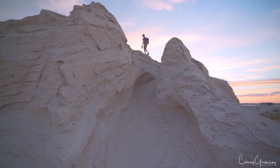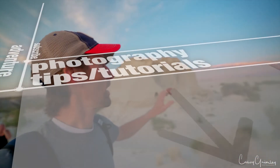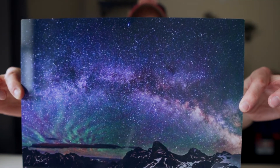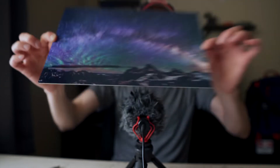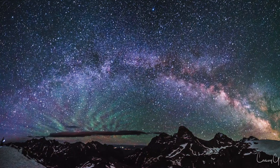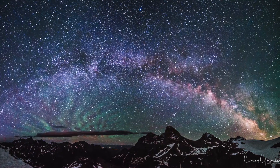Welcome to another episode of the Story Behind the Photograph. Today we're talking about this Milky Way picture over the Tetons from the west side. I call this 'Bifrost Over the Tetons.' This is a fun one — a longer story, so strap in, turn the volume up, put the kids to bed, and enjoy the story behind the photograph.